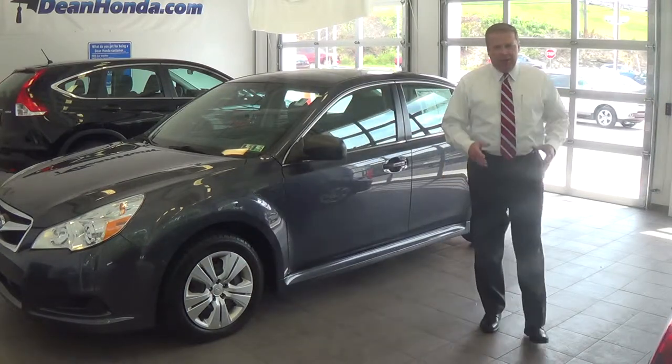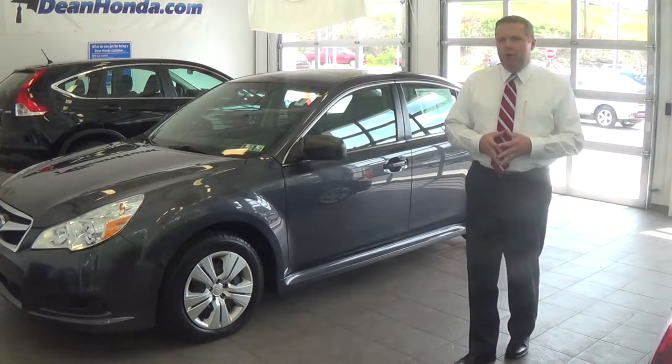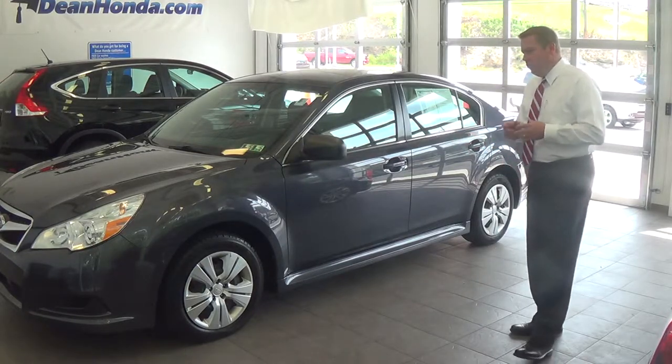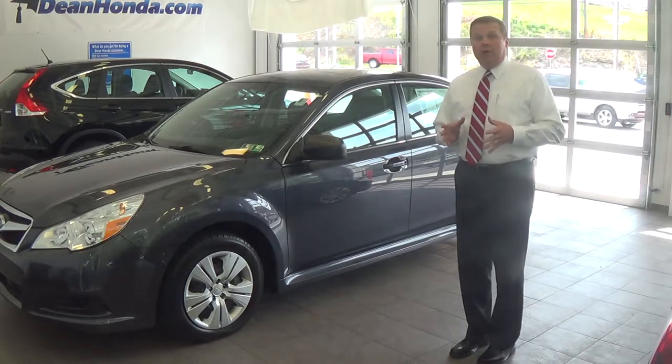Hi, Dan Zetek here at Dean Honda. Today I'm here to discuss a recent trade, a 2011 Subaru Legacy 2.5i with Symmetrical AWD.